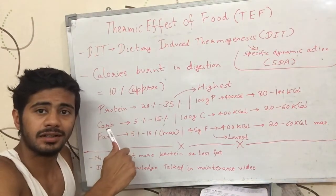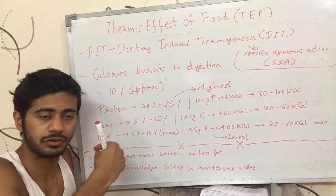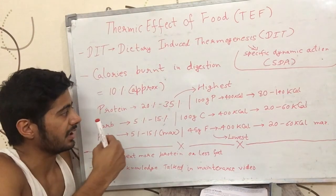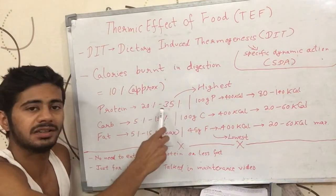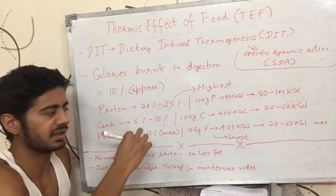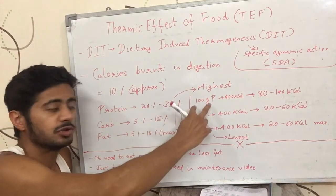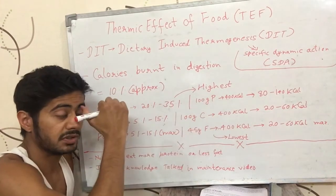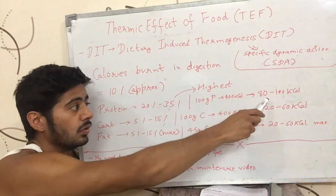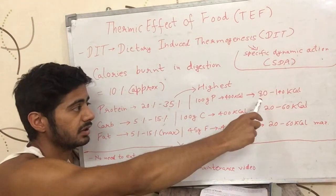Among macronutrients, protein has the highest thermic effect. If you eat 100 grams of protein, which equals 400 calories, about 25% of those calories — meaning 80 to 140 calories — will be burned just to digest and process the protein.